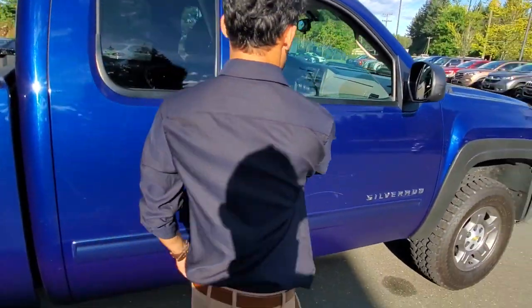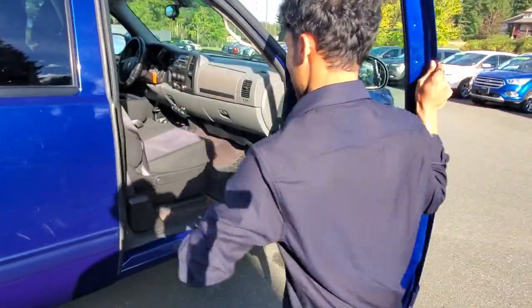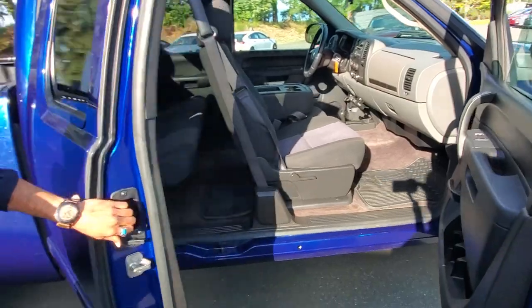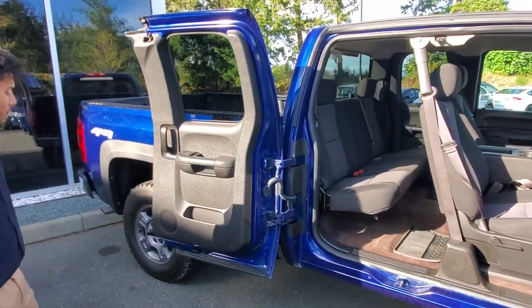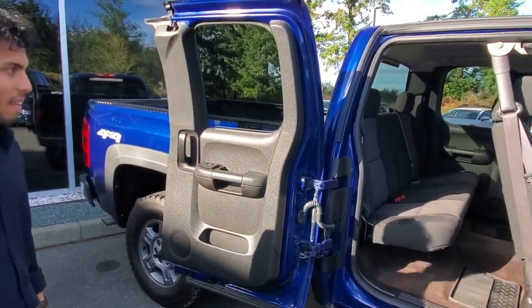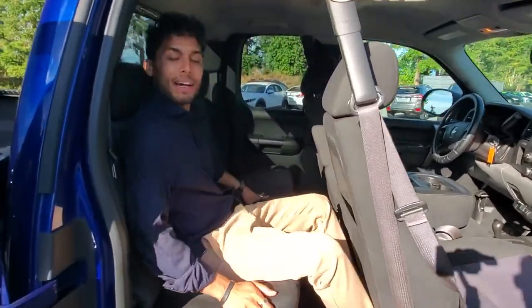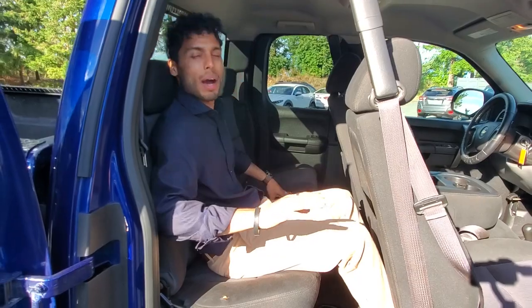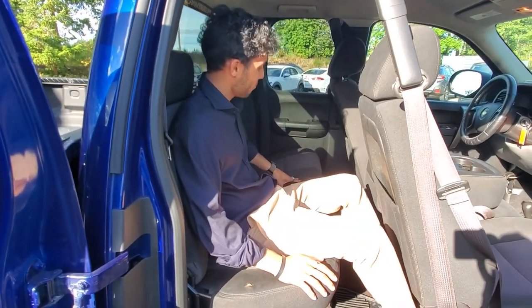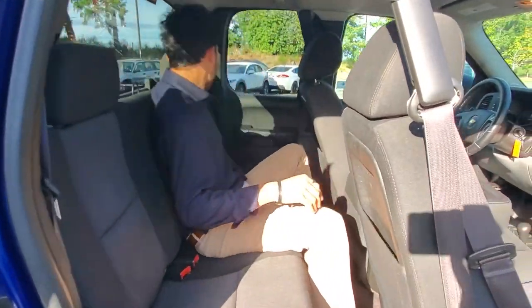Alex pops open the passenger door. It's got an extended cabin — that rear door opens right up backwards. Lots of room in the back seat. Alex jumps in to check the comfort: pretty comfortable, not uncomfortable even if you're not tall, and there's lots of space even for taller people. Three seatbelts back there — one here, one here, and the third one right there.